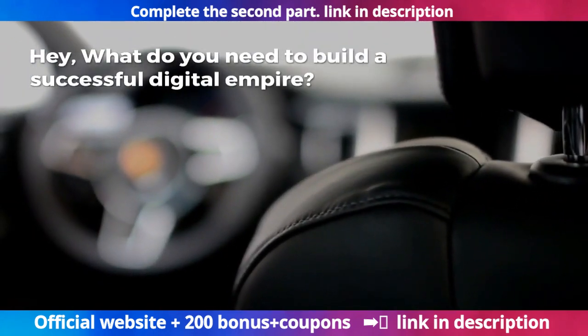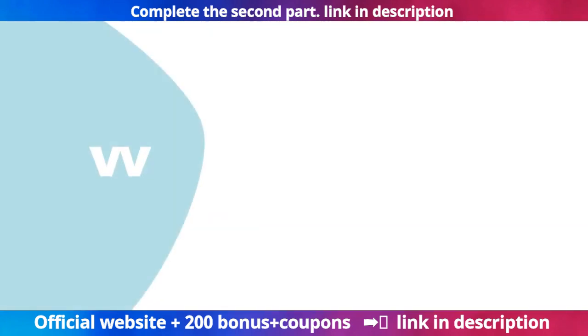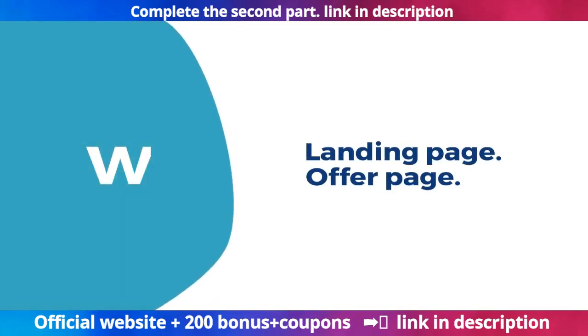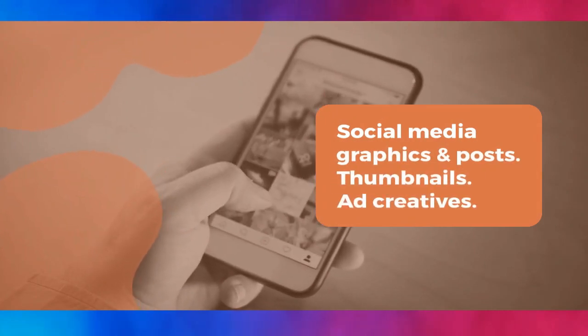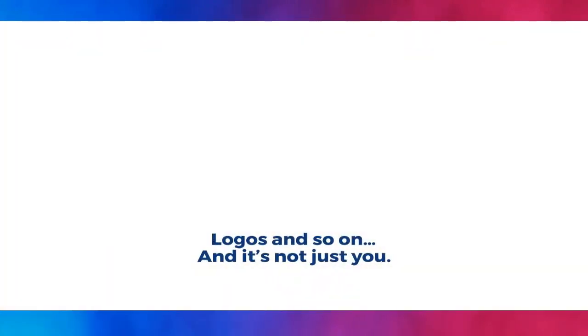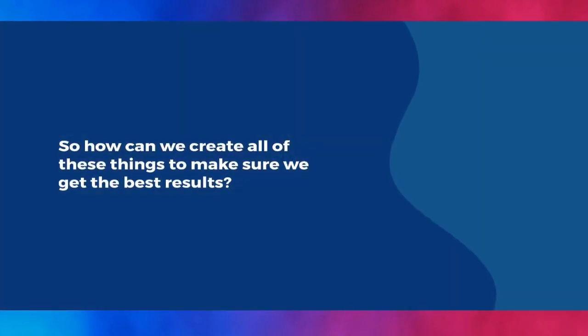What do you need to build a successful digital empire? Well, for starters you'll need a landing page, offer page, website, social media graphics and posts, thumbnails, ad creatives, logos, and so on. It's not just you — everyone looking to build an online business will need these things at some point. So how can we create all of these things to make sure we get the best results?